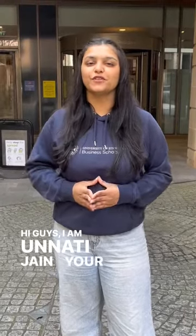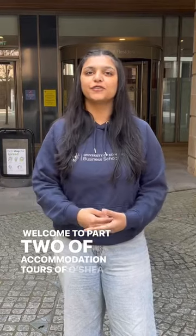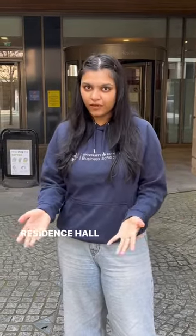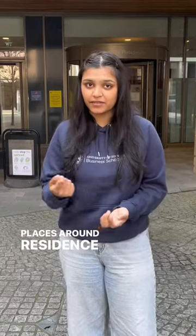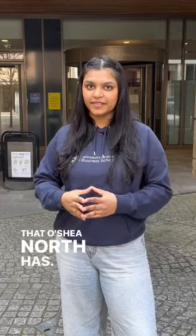Hi guys, I'm Unnati Jain and I'm your student ambassador. Welcome to part two of accommodation tours of Ocea North. I know my colleague has already shown you around what residence hall looks like, but I'm going to show you some places around residence hall which are the other buildings that Ocea North has. So let's go.